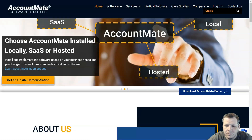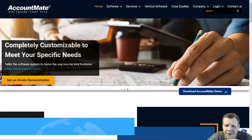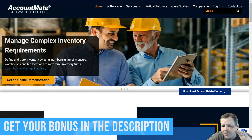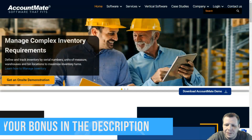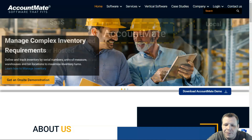Number four is AccountMate. I really did enjoy it — it's a solid entry into small to mid-sized businesses for financials, inventory management, and enterprise resource planning. Though it's missing some sophisticated features that other products have, it's still very usable and configurable, and anything configurable is really going to be the best bet.